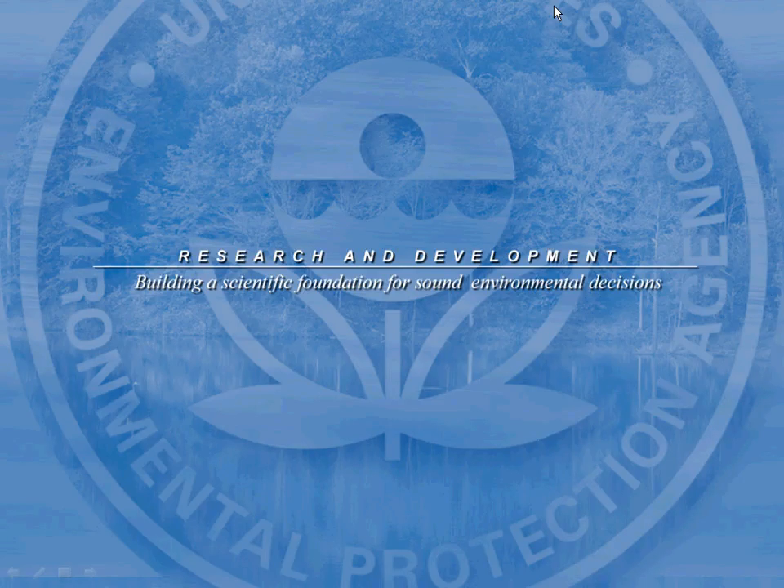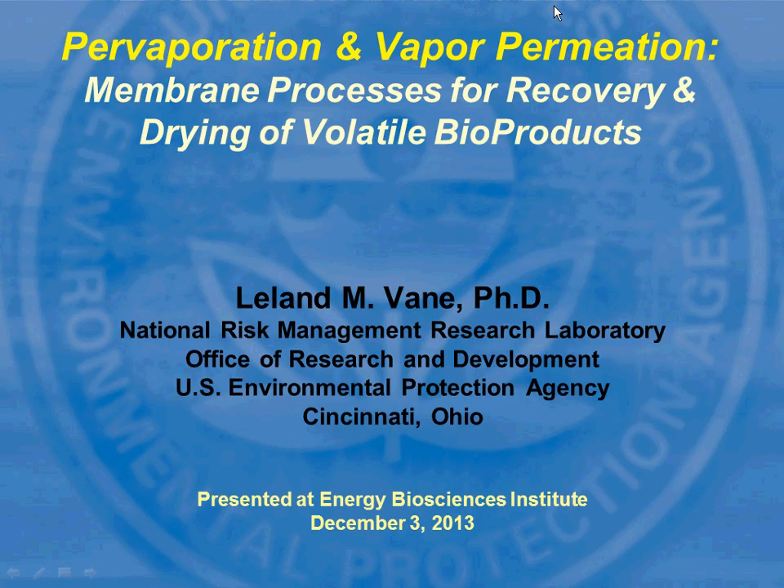Good afternoon, everybody. Today's speaker is Dr. Liv Vane. Dr. Vane leads the separation research team at the U.S. Environmental Protection Agency's National Risk Management Laboratory. His team has been active in developing green separation technologies, and in particular, membrane-based evaporation and vapor permeation for volatile organic contaminant removal from aqueous waste, alcohol recovery from water, and solvent recovery. Most recently, the team has been focusing on the recovery of ethanol and butanol from dilute fermentation broths and the subsequent dehydration to fuel-grade specification.